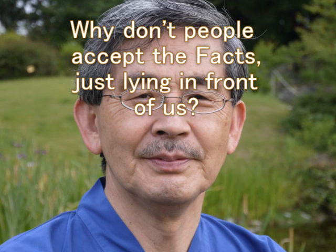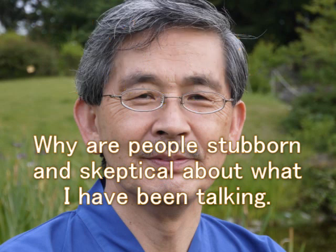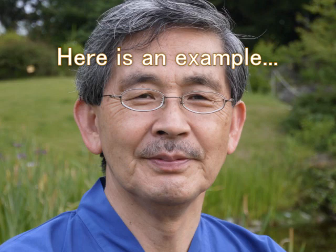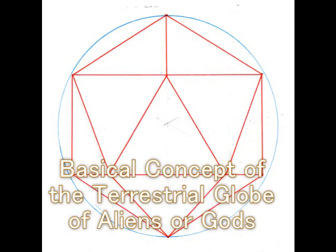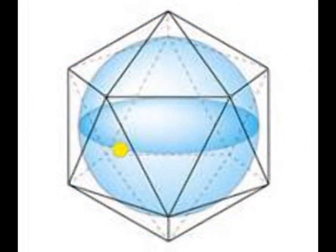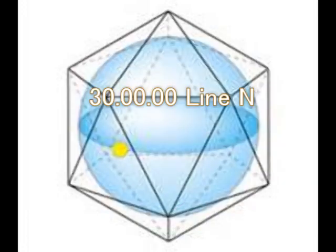I say, why don't people accept the fact just lying in front of us? Most of them are very skeptical and stubborn about what I've been talking. Here is an example. I have been examining the Vera Rubin Pan, South Africa, for a couple of weeks. This is a sort of basic concept of the terrestrial globe of aliens or gods. They divide it into many, many triangles — up to hundreds or thousands depending on the occasion. And this is a 30.000 degrees north line near us, and the lower one is the 30.000 degrees south line.